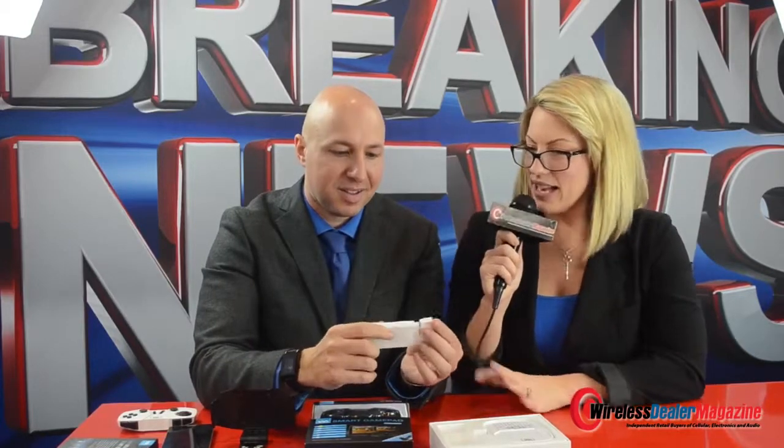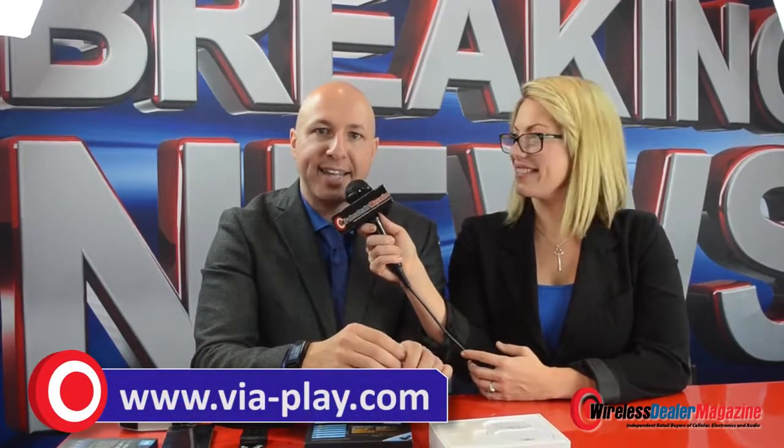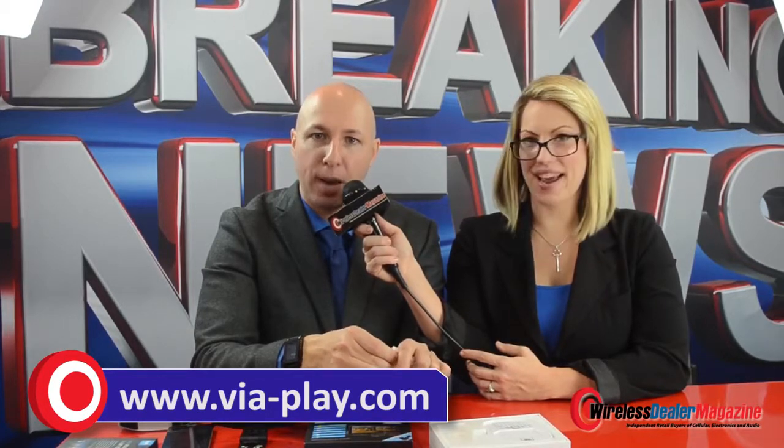That is awesome. I love that. And all these products are available now? Yeah, it's all available now, ready to go. If you go to www.via-play.com, you can reach us.